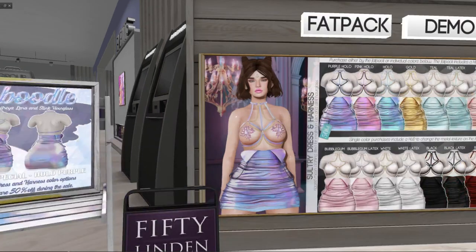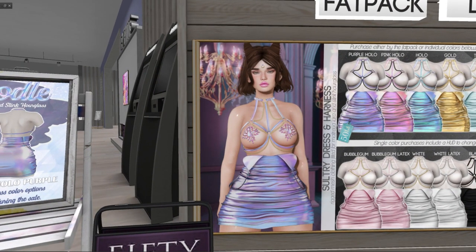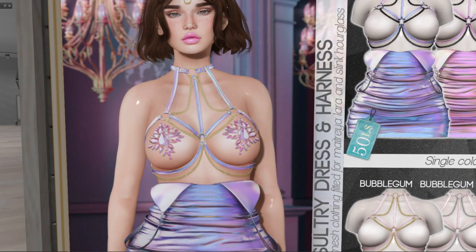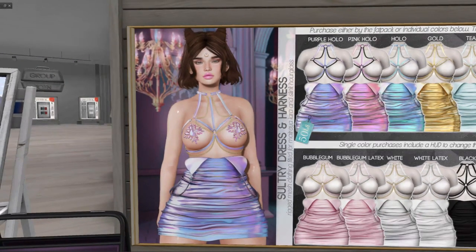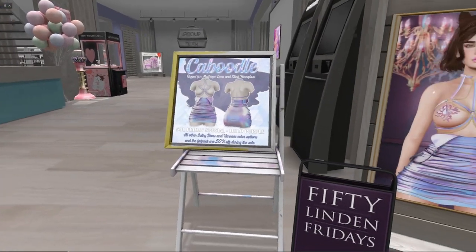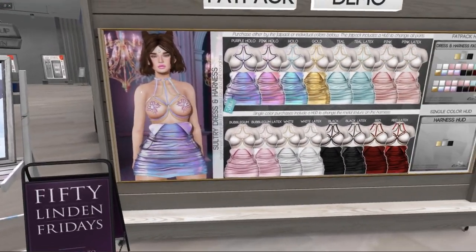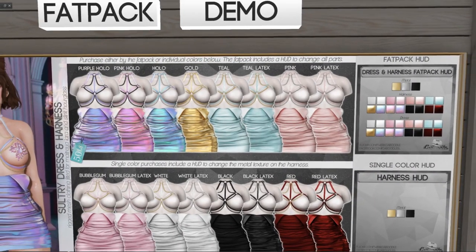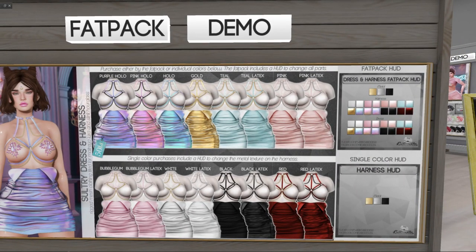Kate Caboodle has a sultry dress and harness. I don't think it comes with the little sparkling things for your boobies, but it is for Maitreya Lara and Slink Hourglass. This is the color you get, and the rest of them are 50% off — which are 125 Lindens if you decide to get another color, with quite a few options. I'm going to pass.